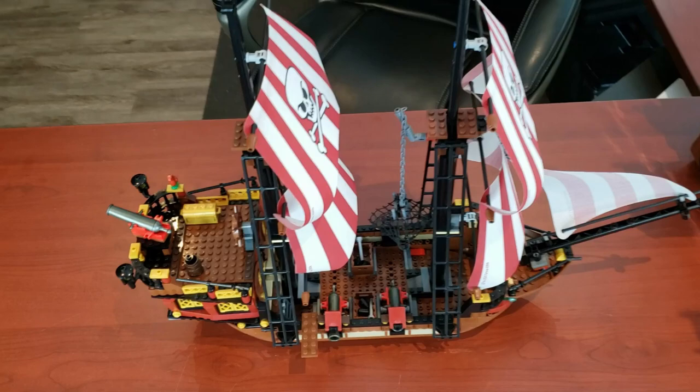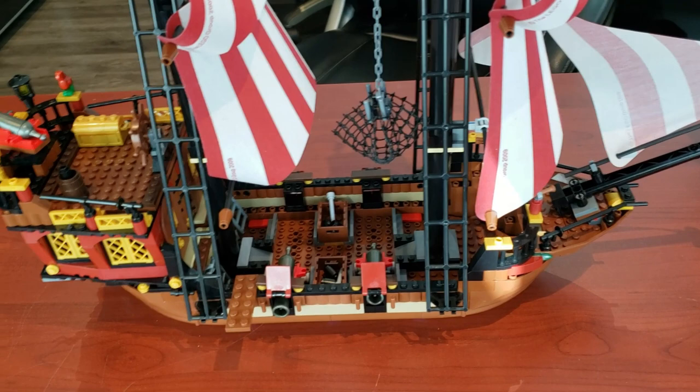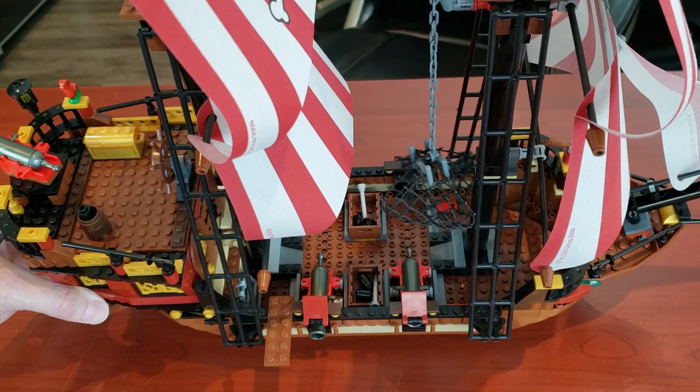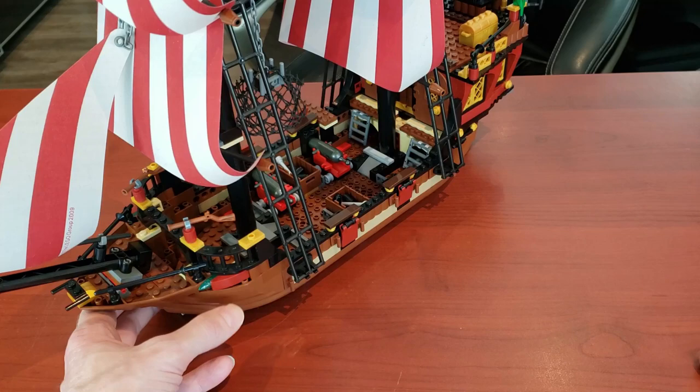Starting with a bird's eye view of the ship — as you can see it does not have multiple decks. The Barracuda Bay set and the Imperial Flagship are among the few pirate sets that have an interior along the bottom of the ship with multiple decks, which is really cool. Right here you can see it has a gun deck, which is fantastic.